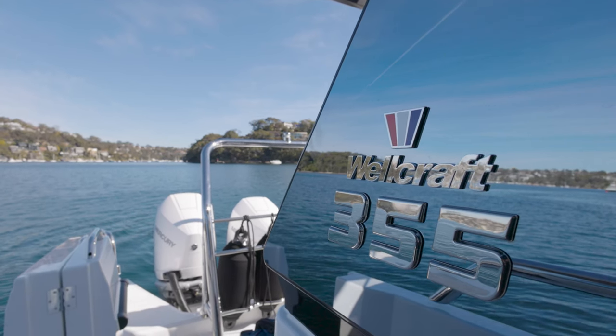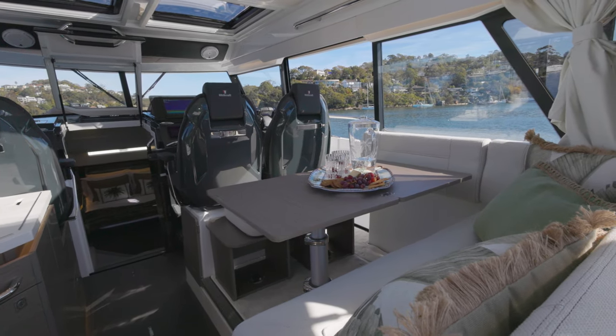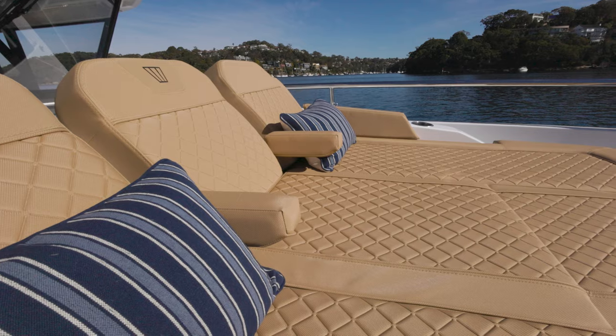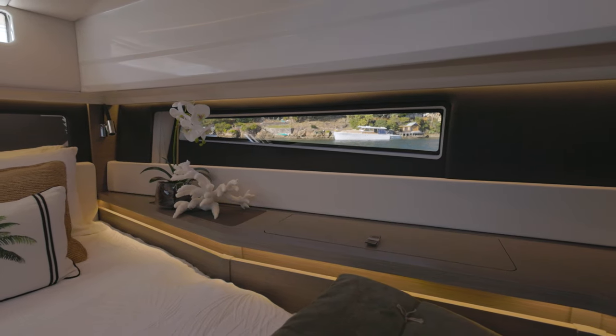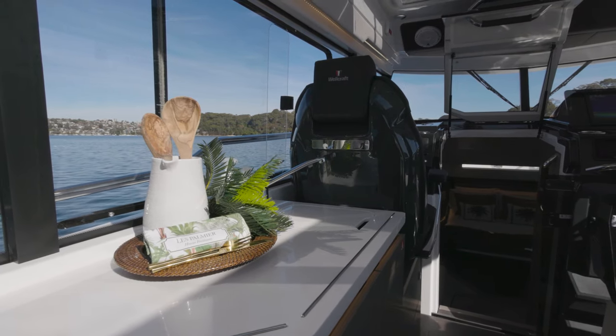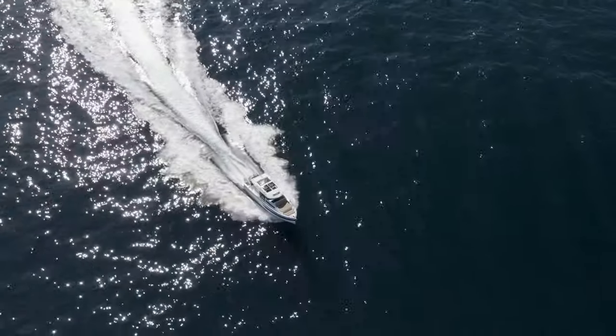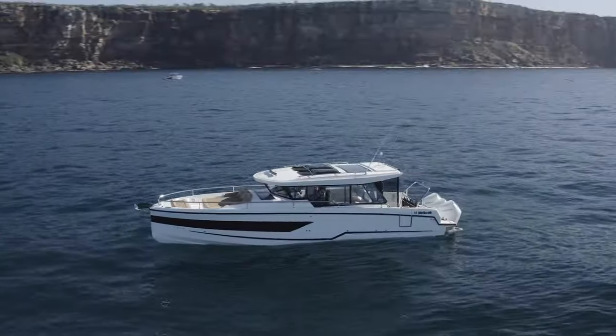From the moment you step aboard you will be amazed by the meticulous attention to detail that defines the Wellcraft 355. Every line, curve and feature has been carefully conceived to create a harmonious blend between form and function, and while you're boating in complete luxury, Wellcraft managed to also put multi-purpose functionality at the very core of the design.